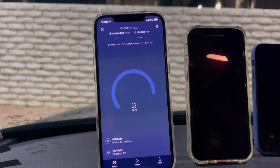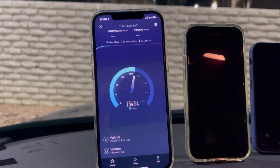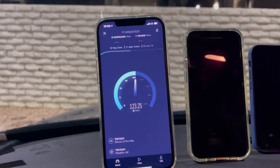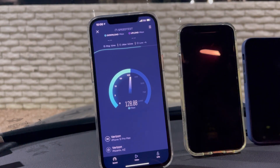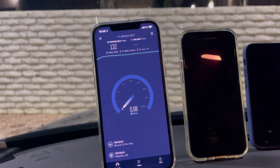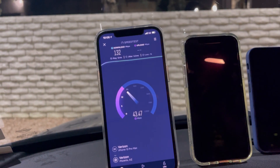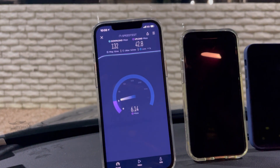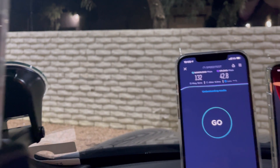On the iPhone 12 Pro Max — 12 ping, 6.3 jitter. We are seeing some good performance here on Verizon DSS. We're looking at 132 down with 42.8 on the upload. Now let's go over to AT&T Business Elite.